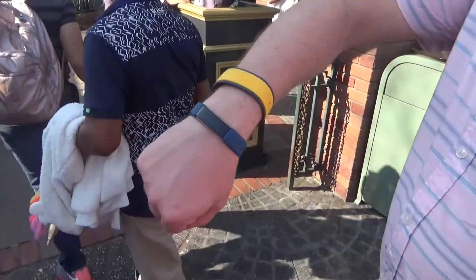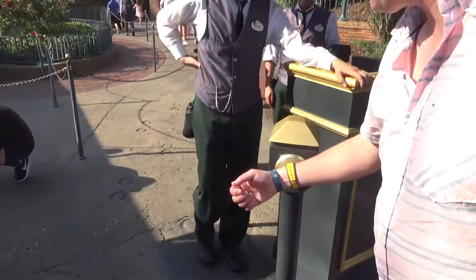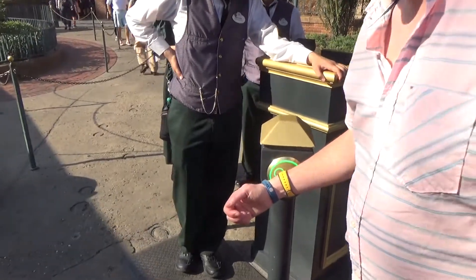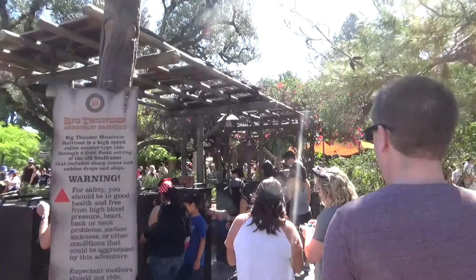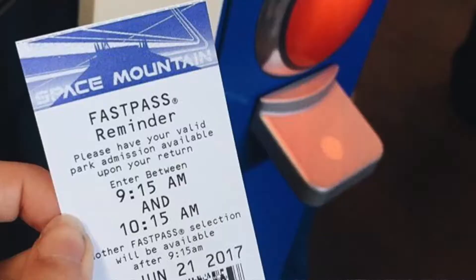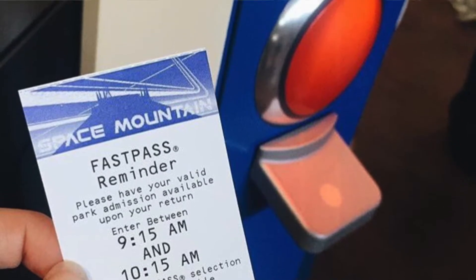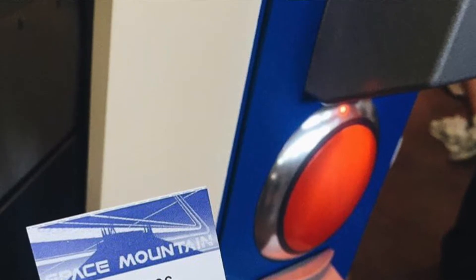In Florida, you can also use your magic band to make in-park purchases, and it's linked to the FastPass Plus system. But in California, that's still not the case because you can't get digital FastPasses yet. You still have to go to a physical FastPass distribution area to collect your FastPasses. You will need your ticket later when you head to the FastPass return entrance, since the FastPass is linked to your park ticket.